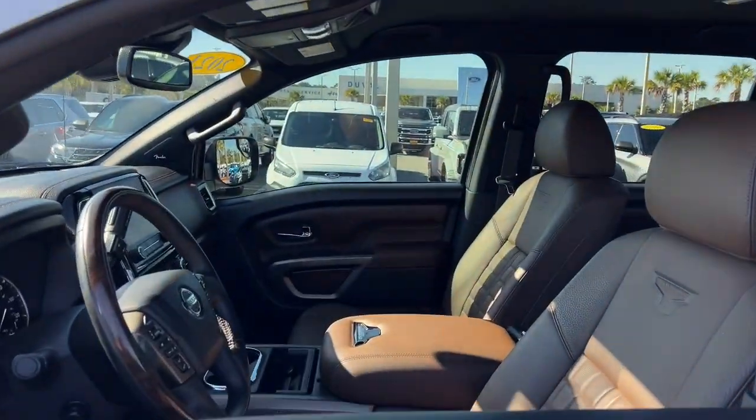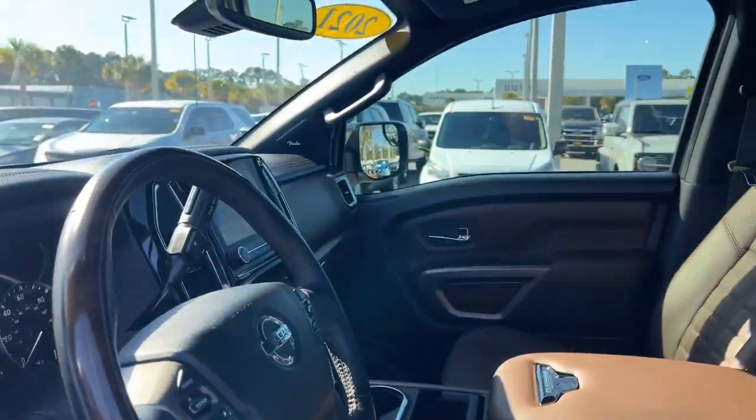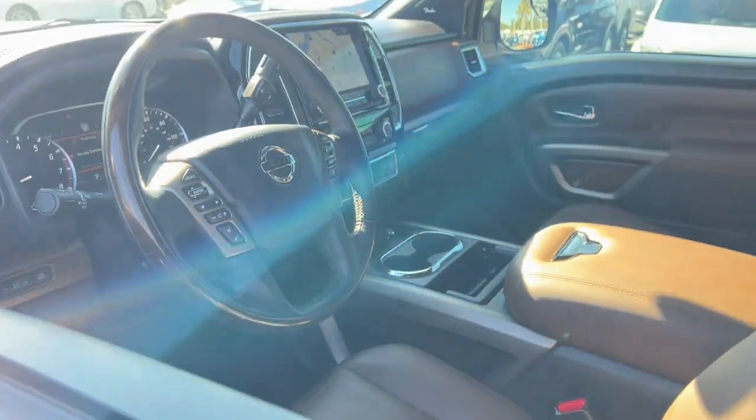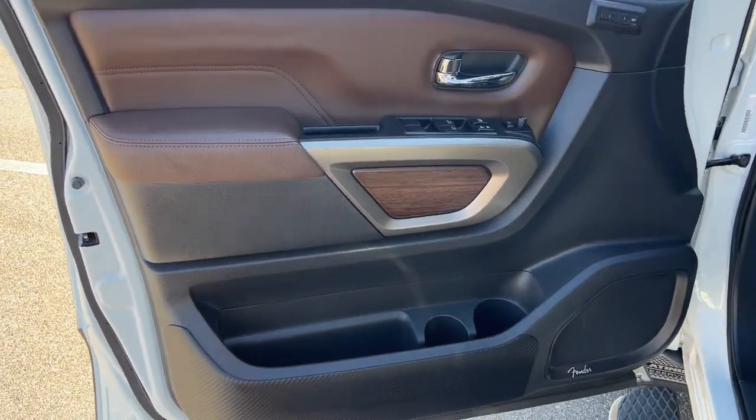These are just some of the great options this vehicle comes with: navigation system, keyless entry, power passenger seat, heated rear seat, cooled front seat, wood grain interior trim, heated mirrors, satellite radio, fog lamps, and blind spot monitor.